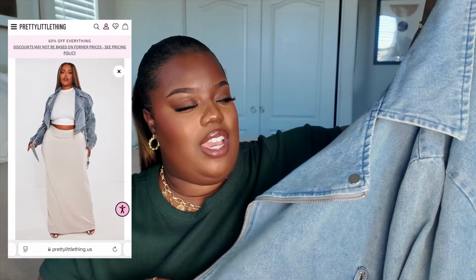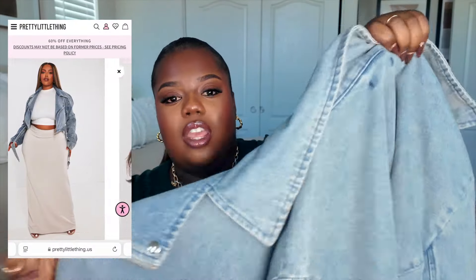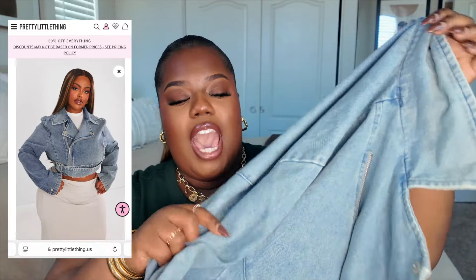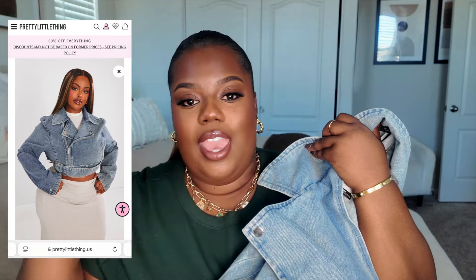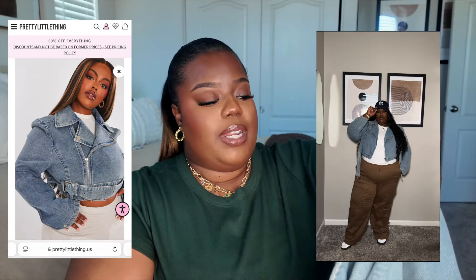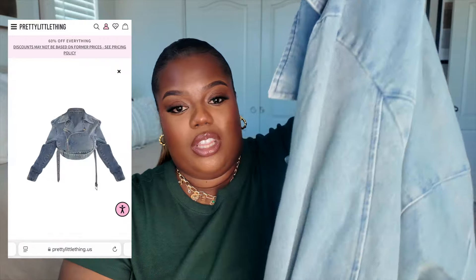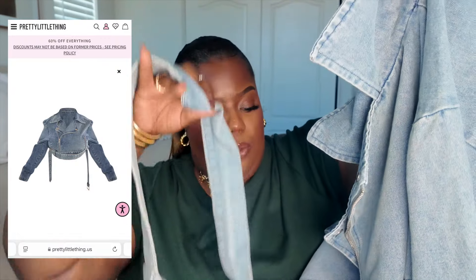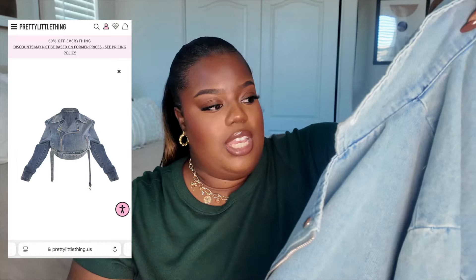Next is going to be this denim jacket. I actually really love this — kind of like a crop jacket. I grabbed it in a size 22, which fits me perfectly. I've already styled her so I'll put an image on screen so you can see how I styled it previously. It does come with a belt that wraps around the jacket, and it's kind of giving that moto faux leather jacket type of style, but in denim edition.